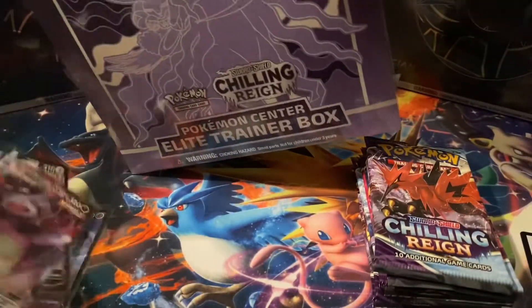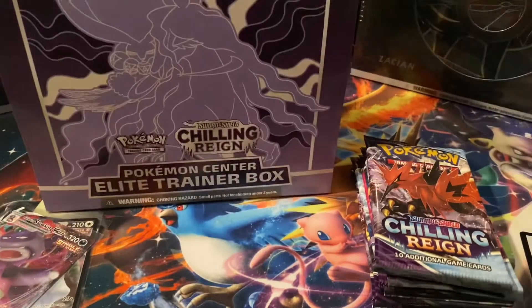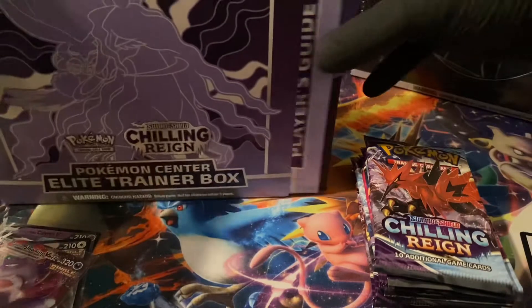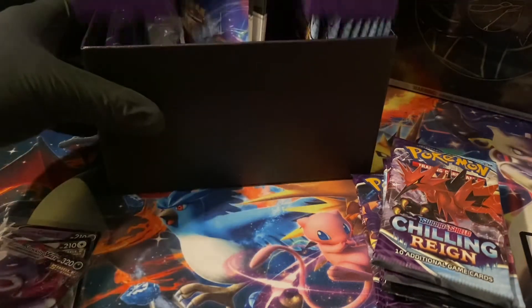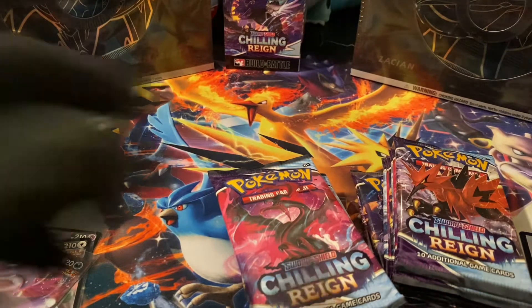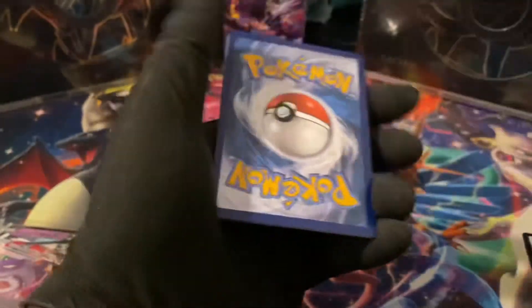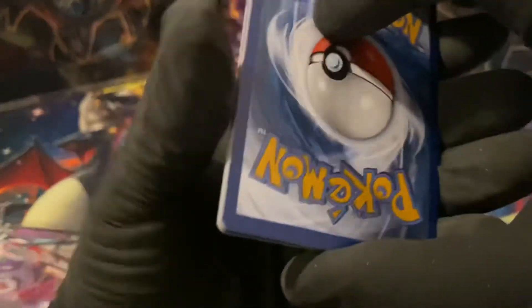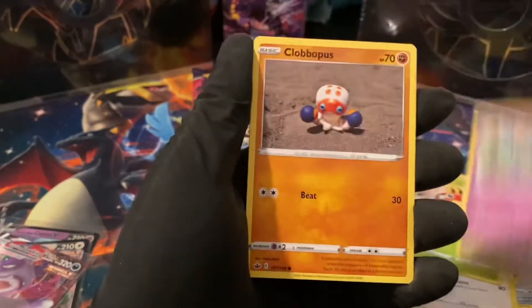I'm just going to rip open this other one real fast too and get all the packs out. I'm going to keep the other four of these sealed. Also, today there were pre-orders of Evolving Skies on GameStop. I was too slow — I was adding ETBs and loose packs and doing all this different stuff because I was excited to pre-order Evolving Skies, and it ended up costing me. I lost out on the ETBs but was able to get pre-orders for loose packs and some three-pack blisters. I also did the same thing with Chilling Reign — loose packs and three-pack blisters with the Eevee promo and I think a Snorlax promo.